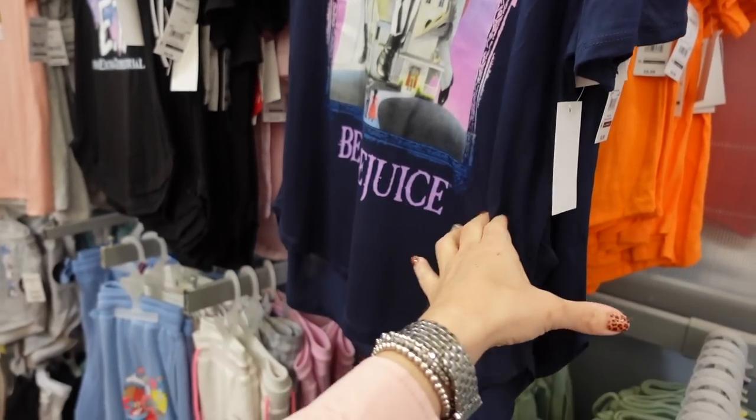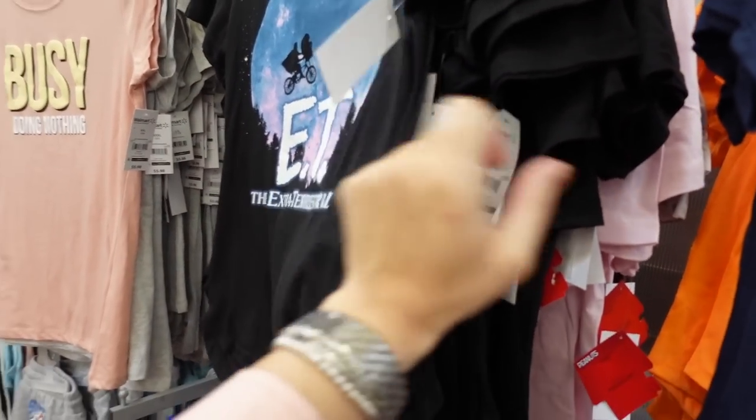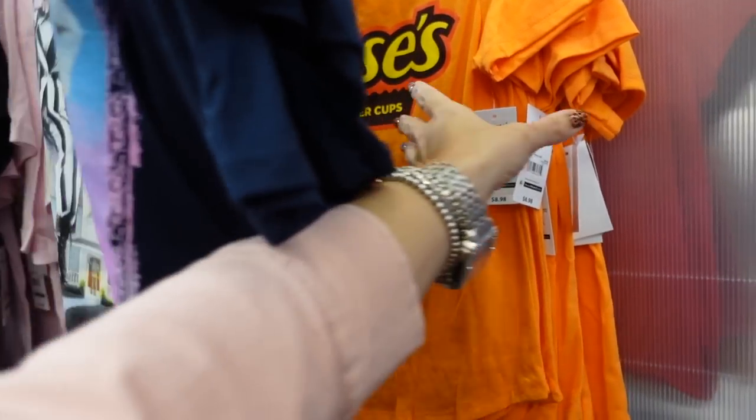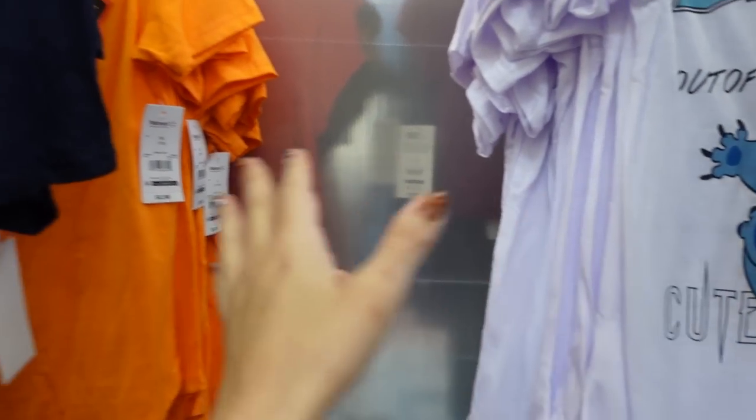Also seeing some cute new graphic tees — they have Beetlejuice, which would be cute if you're going to Universal, and then the Reese's one, which would be cute if you're heading to Hershey Park.